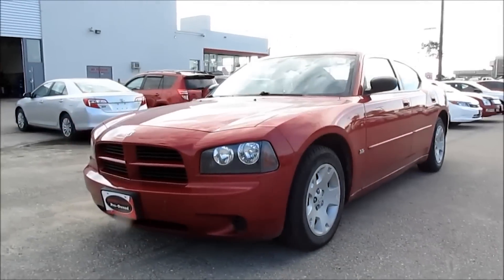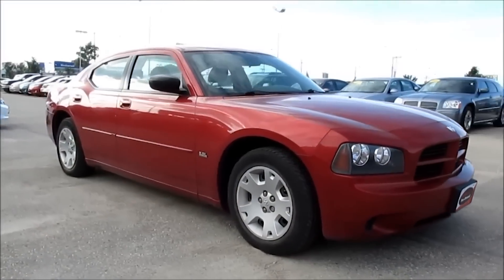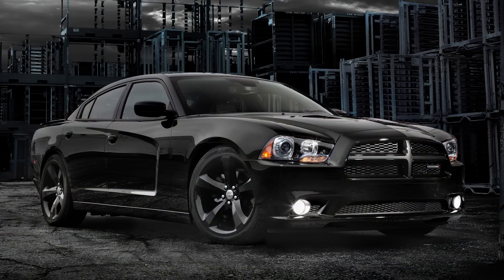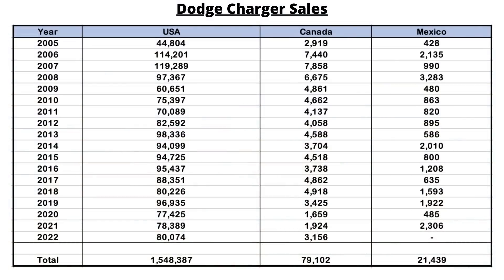The LX/LD Charger's legacy will live on for years to come. This was an immensely popular car, taking over social media and the aftermarket scene, with fans across the world. It was obtainable for most people, whether your budget was a used V6 or a brand new Redeye. The Charger has sold over 1.4 million times in the US alone, not even including 2023. So obviously the sales didn't cause the cancellation of this car.